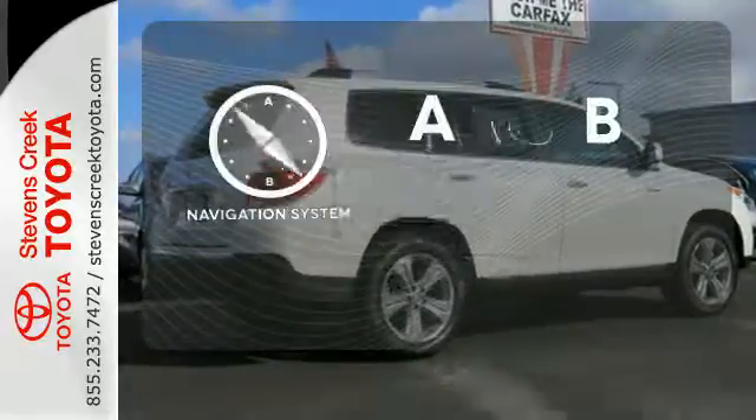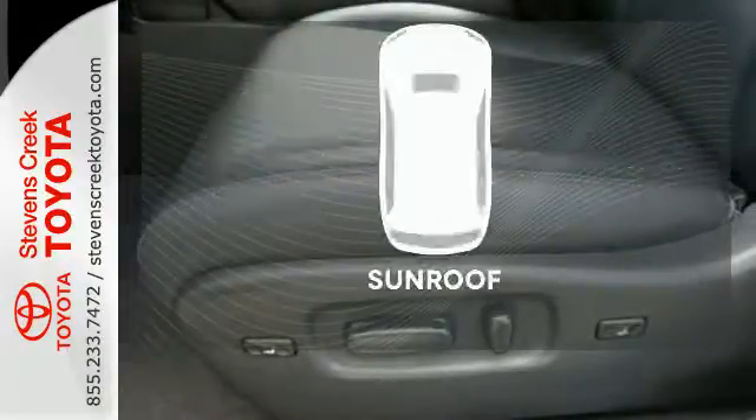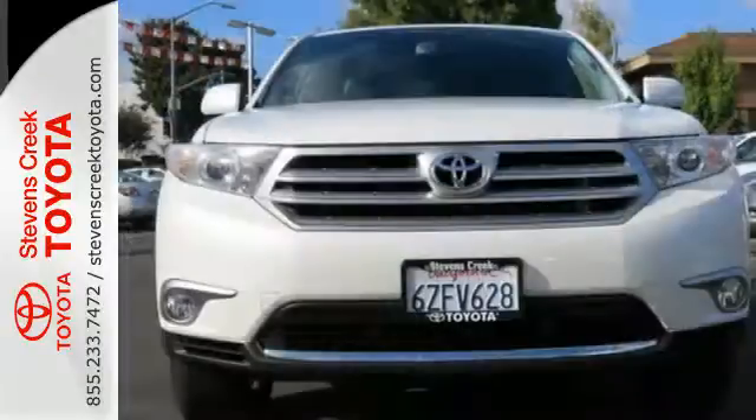Never feel lost again with the navigation system. See objects previously out of sight with the rear view camera. Let the sunshine and fresh air in with the sunroof. You will be amazed by the versatility of this 2013 Highlander.